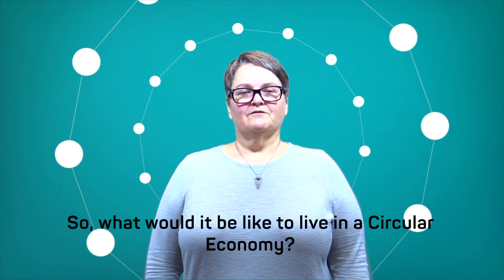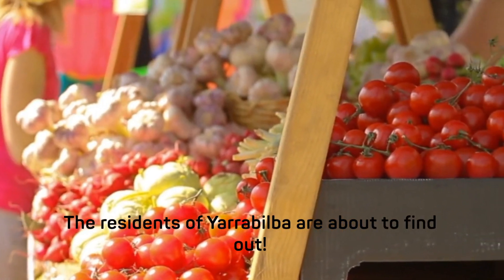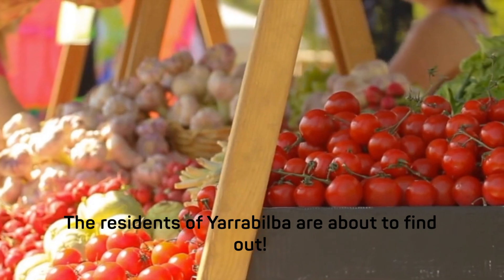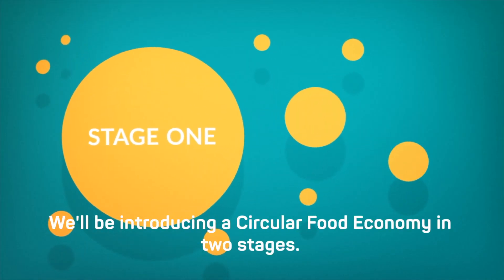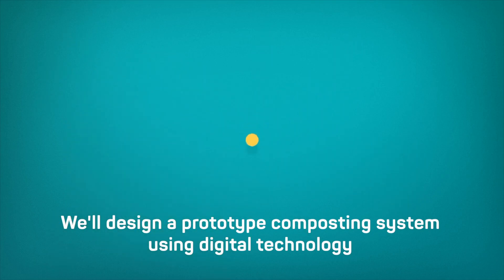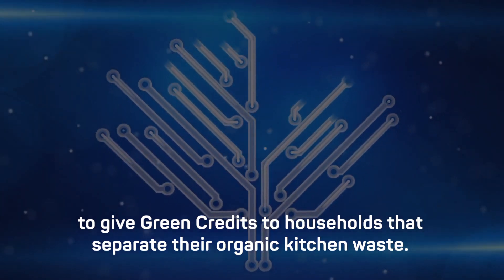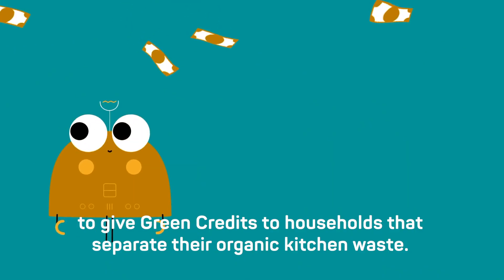So what would it be like to live in a circular economy? The residents of Yarrabilba are about to find out. We'll be introducing a circular food economy in two stages. We'll design a prototype composting system using digital technology to give green credits to households that separate their organic kitchen waste.